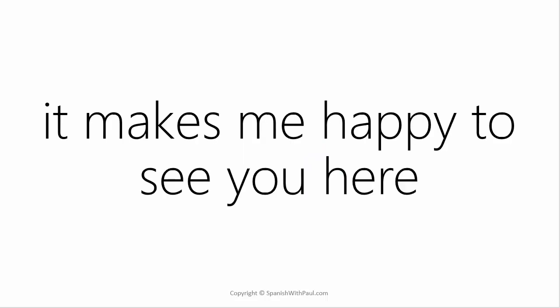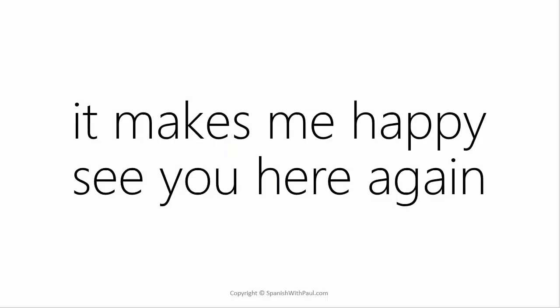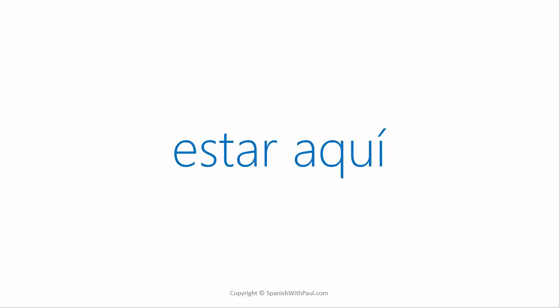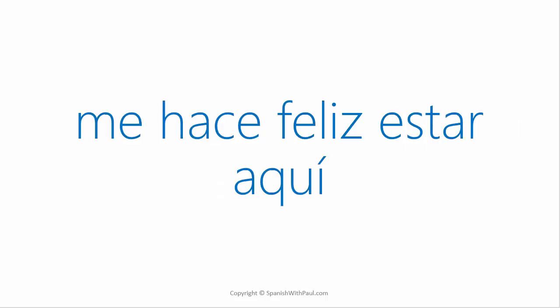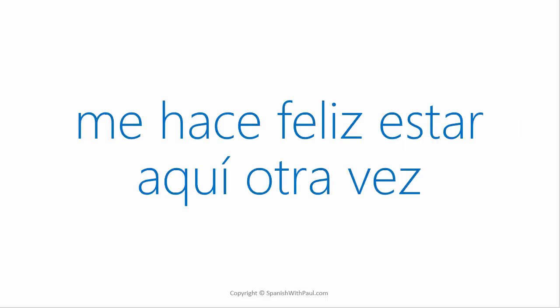What's the word for 'here'? 'Aquí.' Now try: 'It makes me happy to see you here': 'Me hace feliz verte aquí.' What's the word for 'again'? 'Otra vez.' How would you say 'it makes me happy to see you here again'? 'Me hace feliz verte aquí otra vez.' How would you say 'to be here'? 'Estar aquí.' Now say 'it makes me happy to be here': 'Me hace feliz estar aquí.' And 'it makes me happy to be here again': 'Me hace feliz estar aquí otra vez.'